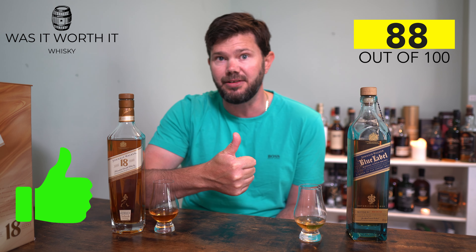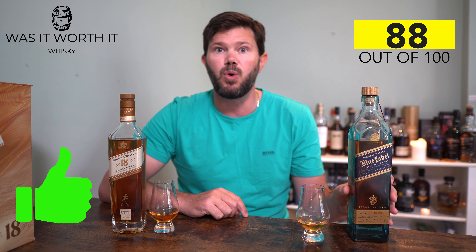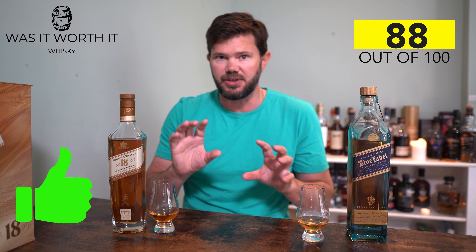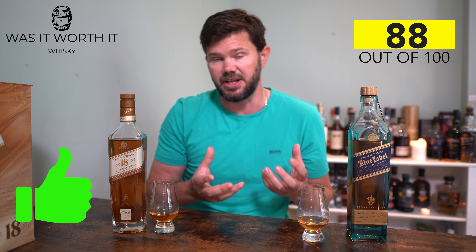In comparison to the Blue Label — I'll stick the link below for my full Blue review — the Blue scored 86 points and is more than double the price, so it basically gets a thumbs down. I wanted to do this straight side-by-side comparison to get the flavors and hopefully deliver that information to you if you're thinking of buying one of these whiskies.